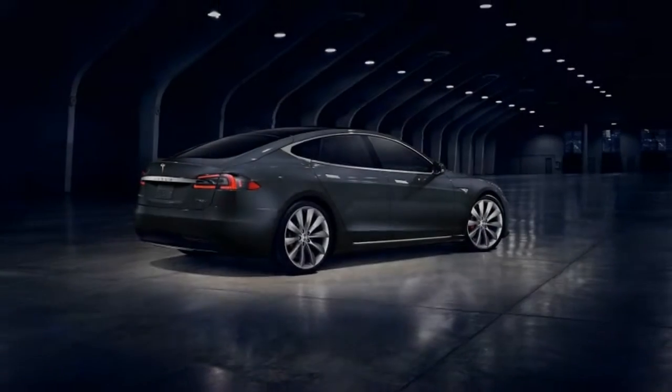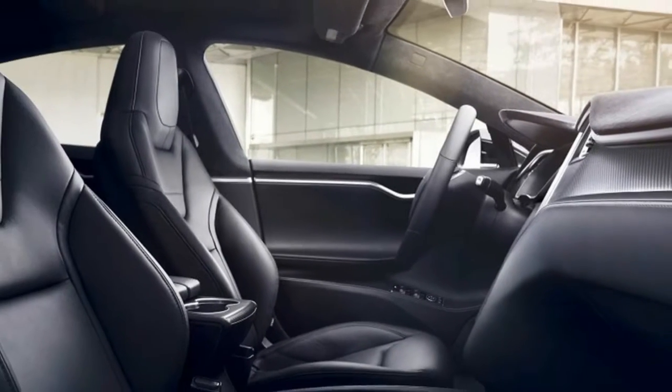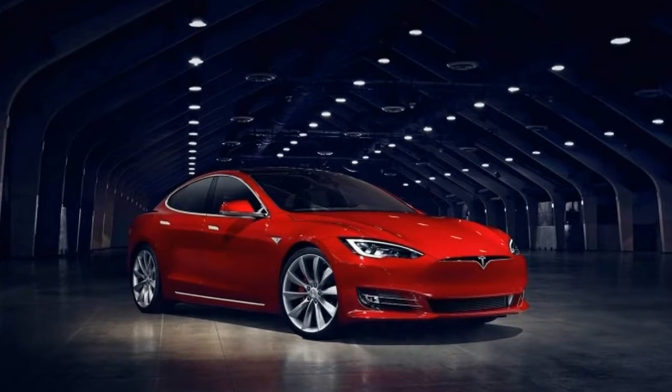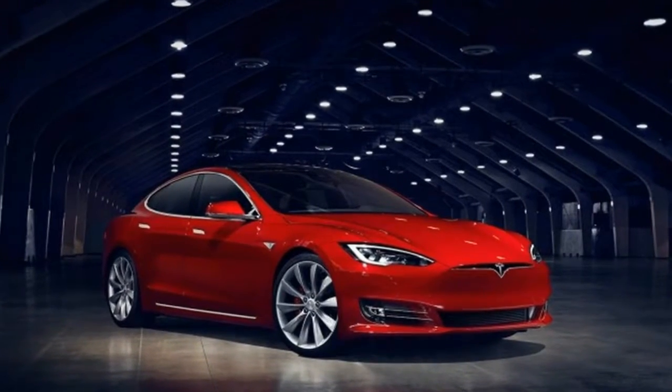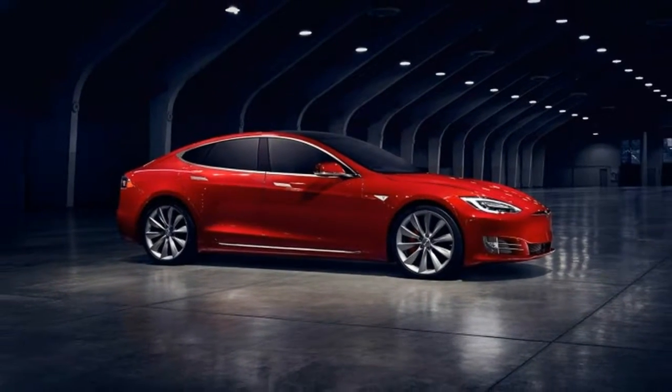These numbers haven't yet been published on the EPA's website, although Tesla's own site says they're EPA official. Another significant mechanical change is the newly standard 48-amp onboard charger that replaces the previous model's 40-amp charger.